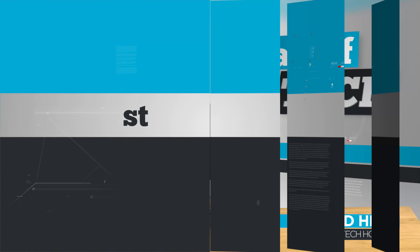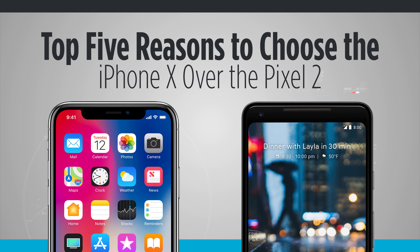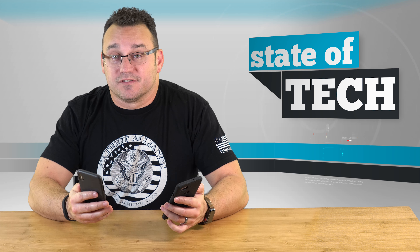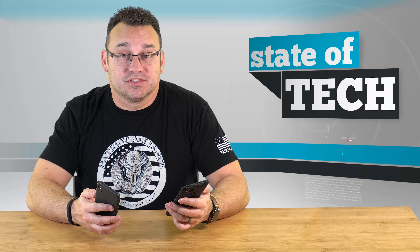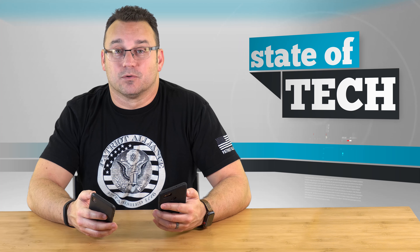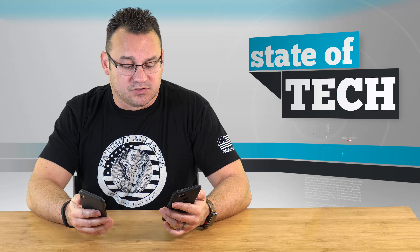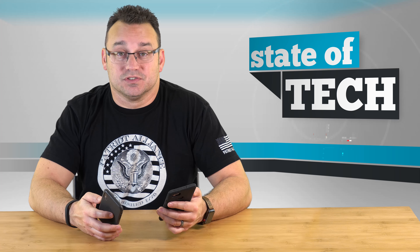Hey, what's up? It's Jared with Stata Tech and I have the top five reasons today that you would buy the iPhone 10 over the Google Pixel 2. This is a new version. So we have both those devices here. I've spent some time with them. I also did a video on why you might choose the Pixel 2 over the iPhone 10. I think it's good to know reasons on both sides before you make a choice, especially considering that they're two different platforms. So let's talk about why I would choose an iPhone 10 over a Pixel 2 or Pixel 2 XL, which is what I have in my hand here.